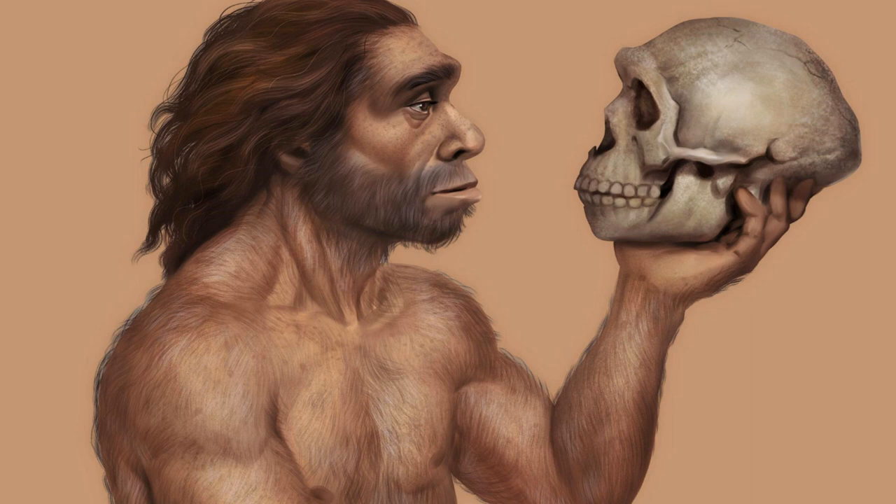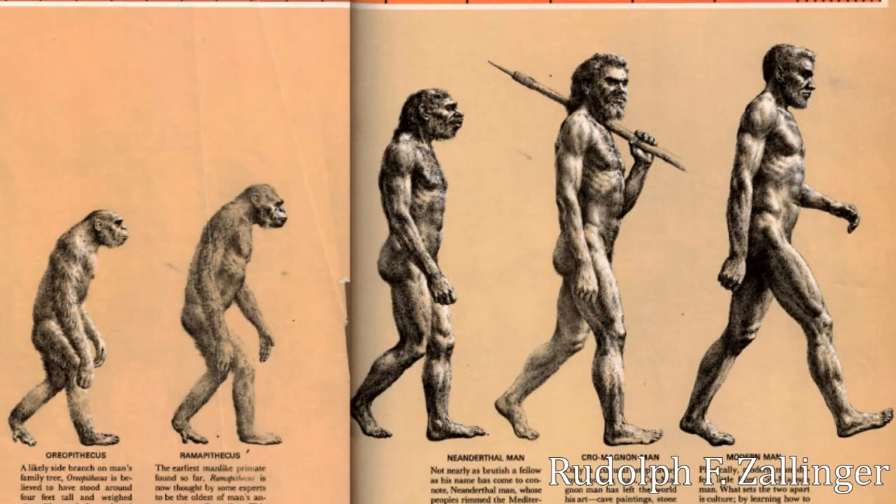For a long time scientists and cartoonists alike would describe Neanderthals as being stupid and lesser when compared to the modern human. This fits with the same subconscious attitudes from the March of Progress diagram — that modern man is the superior species, the apex of evolution.